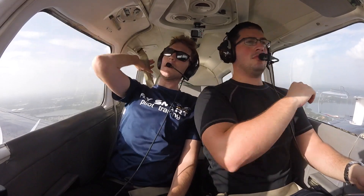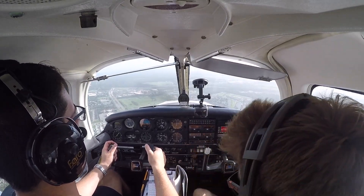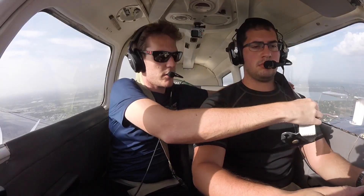Cherokee 836 Foxtrot zero, keep your speed up as much as practical, you're number one, runway 27, cleared to land. Number one, runway 27, cleared to land, 836 Foxtrot zero — got ya.